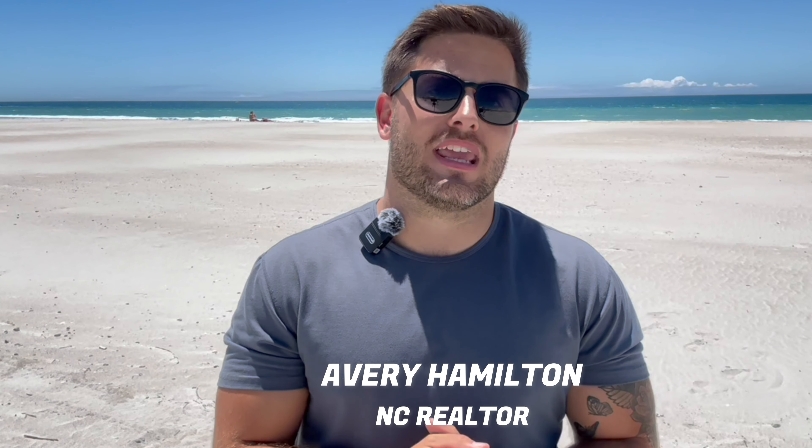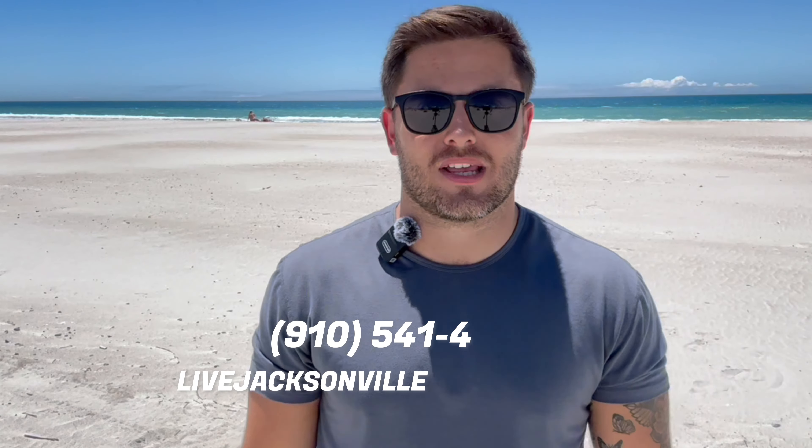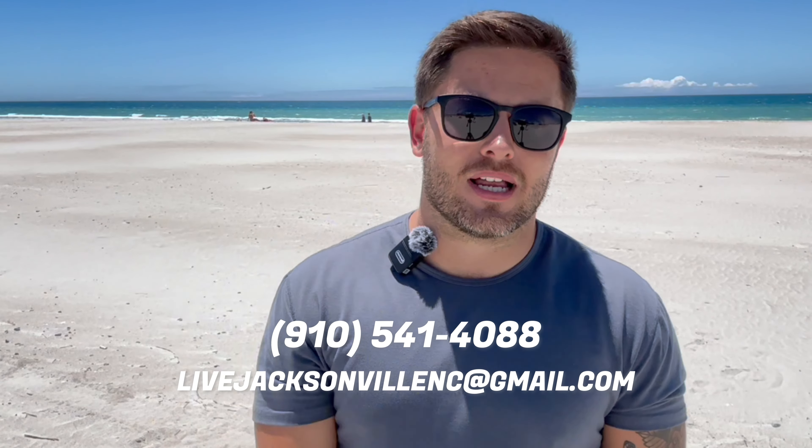If we can help, we would absolutely love to. Once again, my name's Avery Hamilton with EXP Realty — the phone number and email address on the screen is the best way to contact me. But until the next video, guys, hope you have a good one. Peace. See ya.